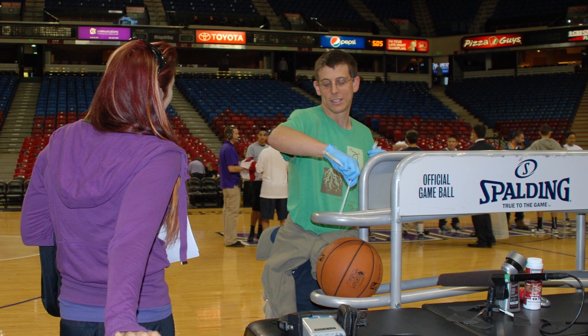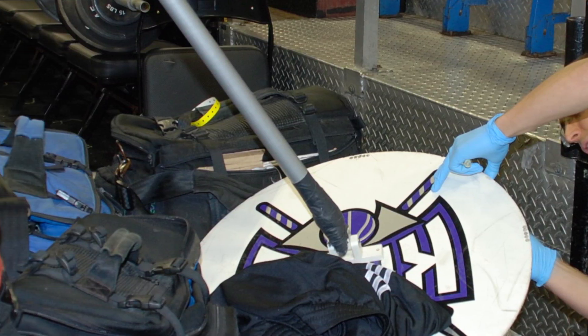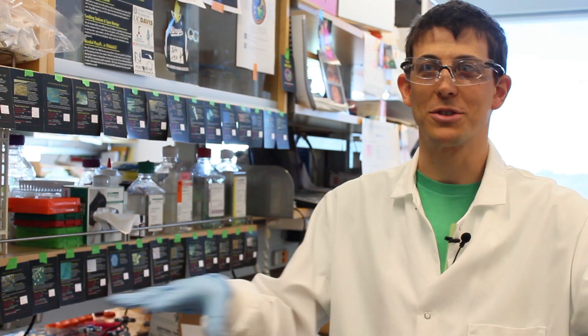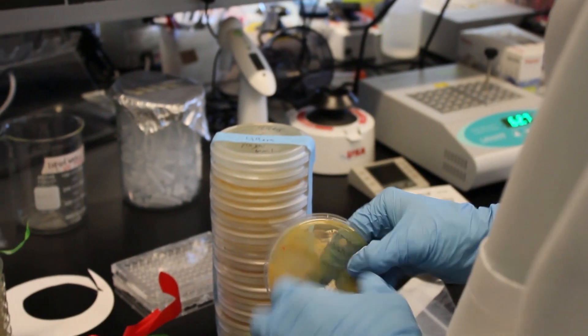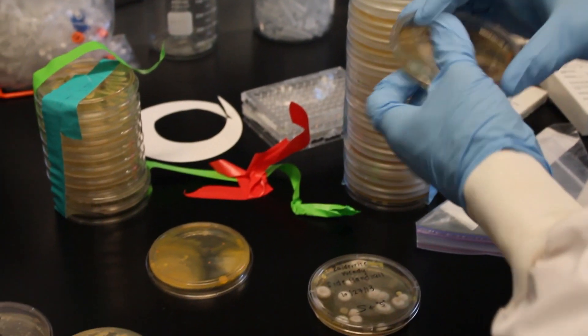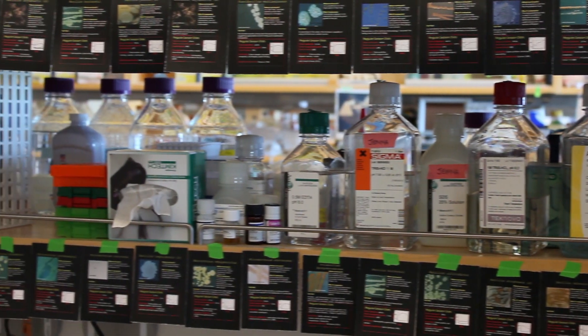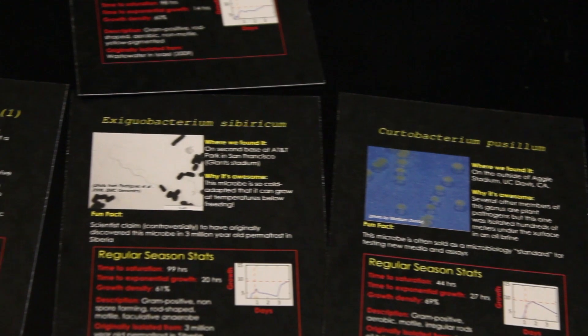We have a sample from the sweat mop at the Sacramento Kings basketball arena — the mop they used to clean up the players' sweat on the court. That was pretty disgusting, but interesting. From those samples, we grew up many hundreds of different bacteria and then chose a subset of 48 of those to go to the International Space Station for what we're calling a growth competition.